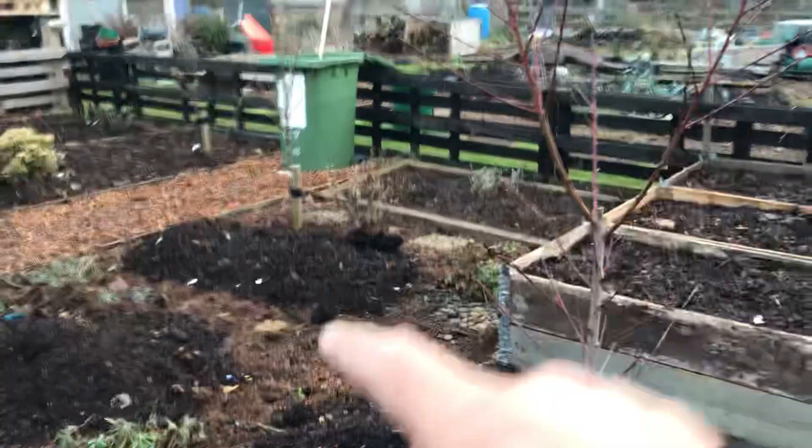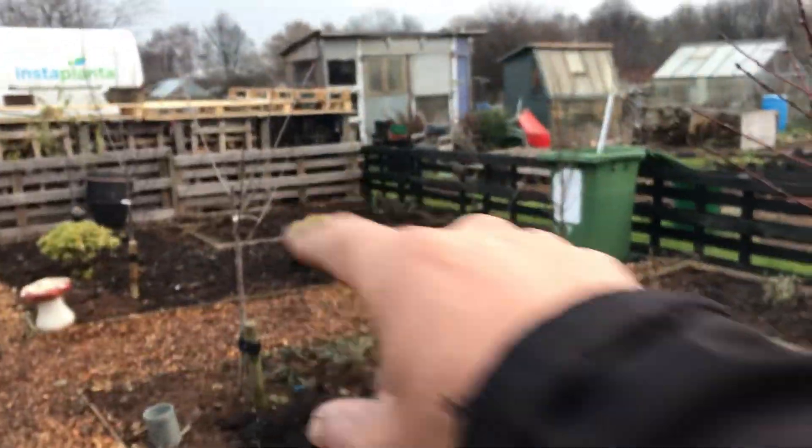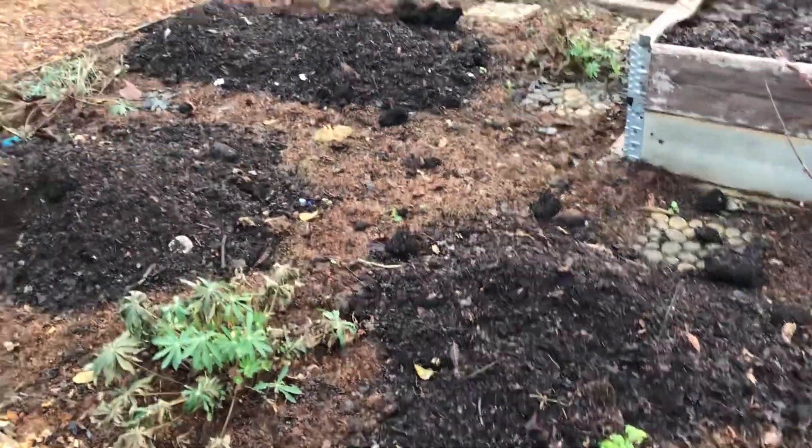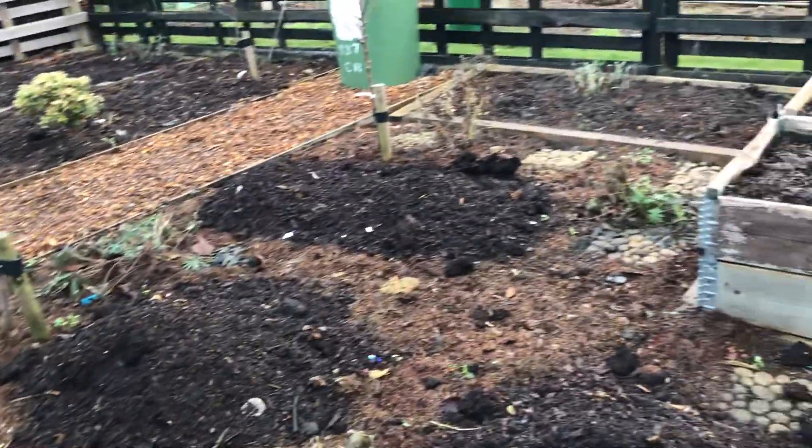These are my dahlia beds — this one here and that one over there. You can see I've got leaf mould ready to be spread across them.